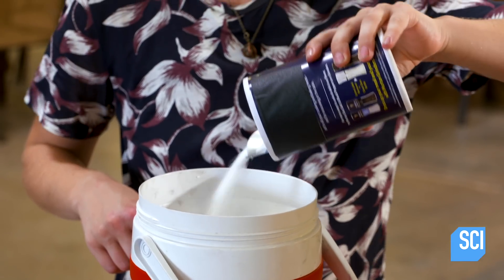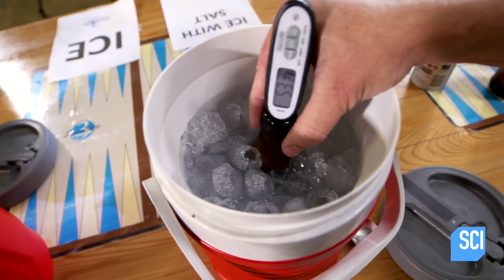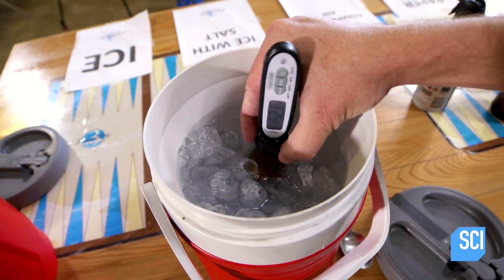Salt lowers the melting point of the ice water. Plus, the sub-zero bath of salt water has the most surface area contact with the bottle, cooling the liquid inside more quickly than the other options did.